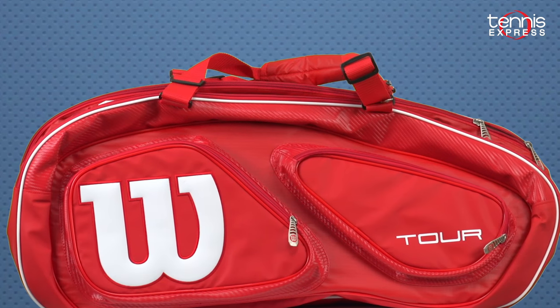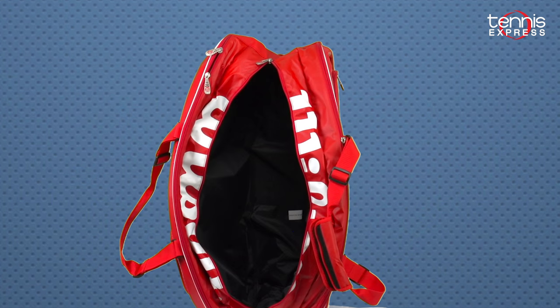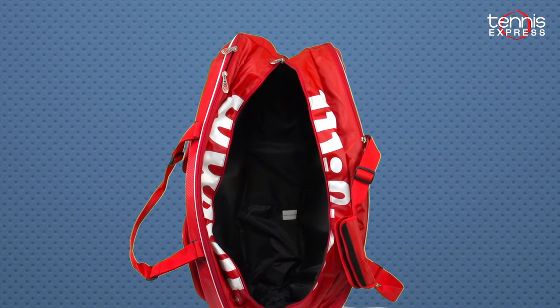Halep carries her rackets in the Wilson Tour V 15-pack racket bag. She'll have plenty of room for storing extra clothes, shoes, or maybe even a Wimbledon trophy.